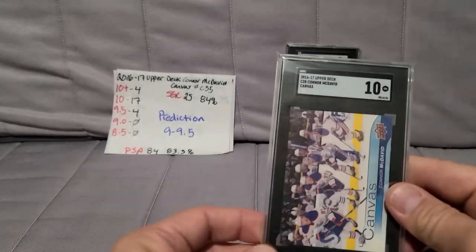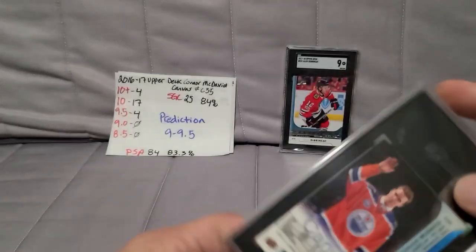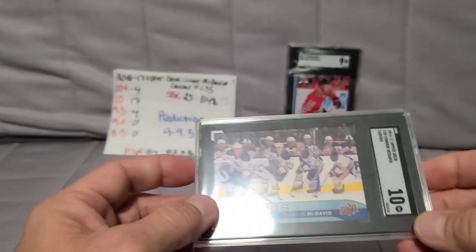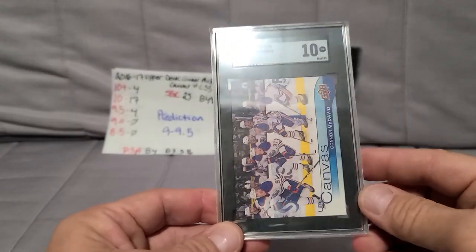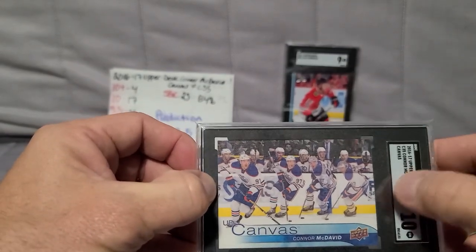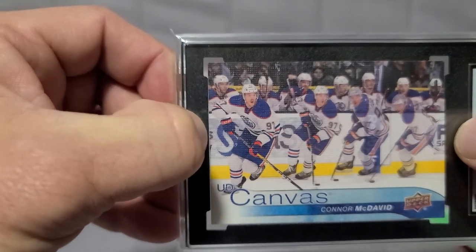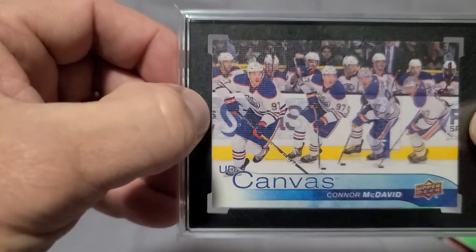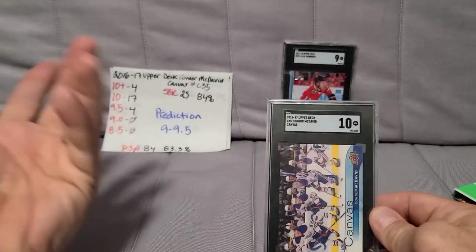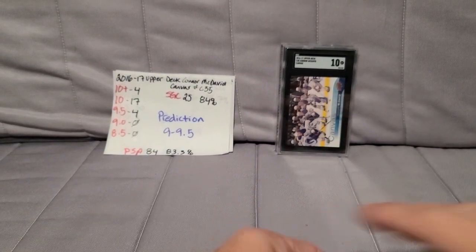It got a 10 — holy cow! I was not expecting that. I was expecting a 9 or a 9.5 and they bumped me up to a 10. SGC, how come I couldn't get the Gold Label? I'll take it. From what I could see, the centering on the 10s — you could see on the border there was half an 'S,' it would just show the whole 'S' — that's why I thought 9.5, but they gave me the 10.